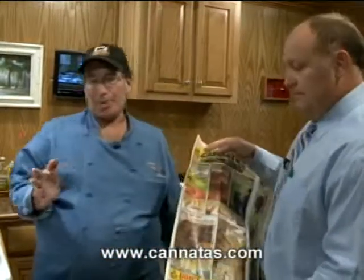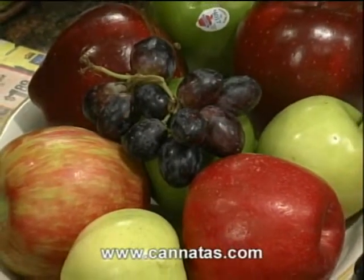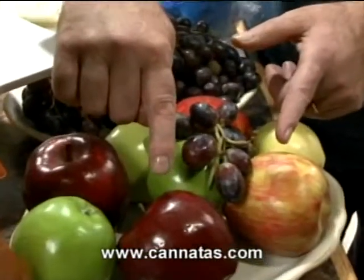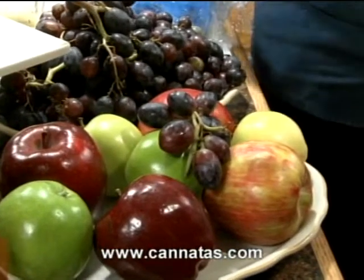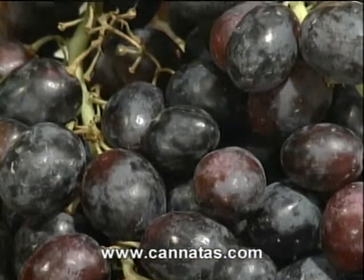Today we're talking a little meat and some great produce on sale this week at Kanata's. Let's start with the produce. We've got some beautiful golden delicious apples. At the store we've also got red delicious, and here you'll see granny smith — the green ones. The golden and red delicious taste about the same; appearance and color matter when you're making platters. The granny smith is more of a cooking apple, not really an eating apple. We've also got black seedless California grapes on sale this week.